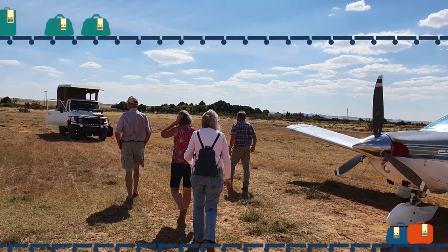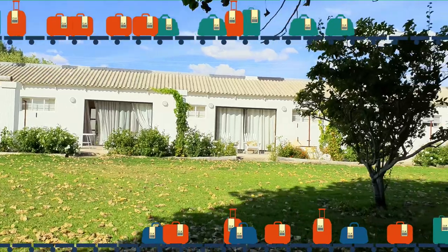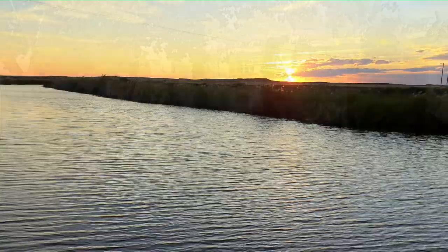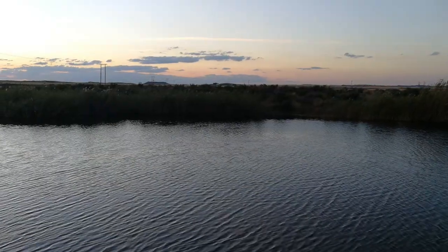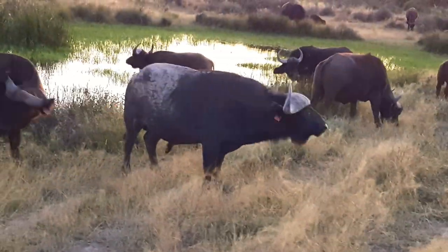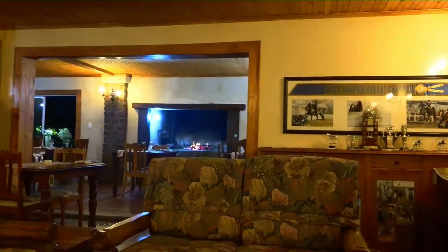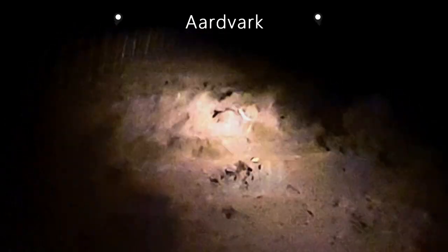PC, the owner of the Khoisan Karoo Conservancy, came to fetch us at the airfield and drove us to our accommodation about 300 metres away. After settling into our rooms we had some drinks in the garden. Later that afternoon we went on a hippo drive to see the only hippo in the Karoo. After a delicious three-course dinner prepared by PC, his wife Mariska, and their staff, we went on a cold but interesting night game drive.